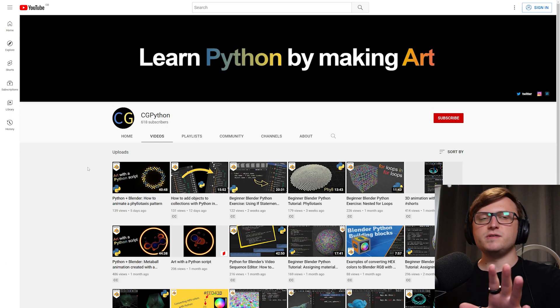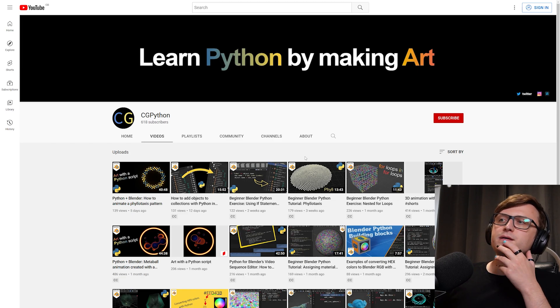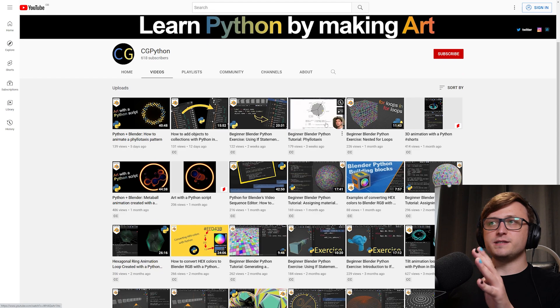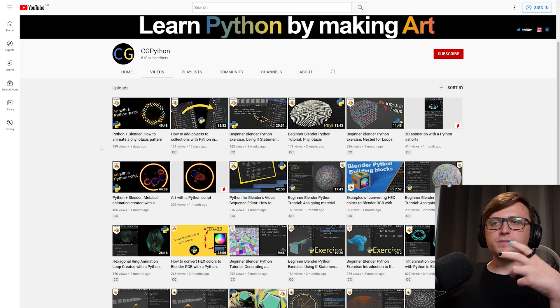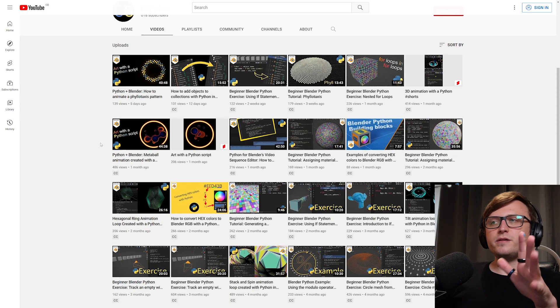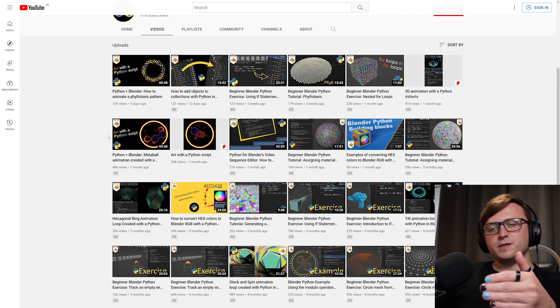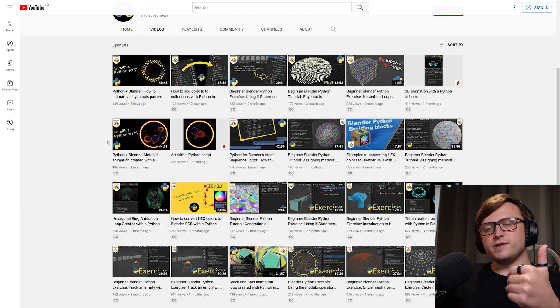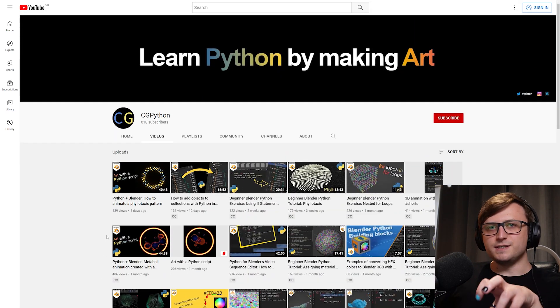Moving on, we're going to take a look at a relatively small channel called CGPython. This channel is run by Viktor Stepanov, and it's basically exactly what it says in the title: learn Python by making art. It's quite a wide variety of nicely made videos showing you how you can create artwork in Blender using Python. I know there is a demand for this type of content, and one of the things most tutorial makers do is produce one or two Python videos and then leave it for ages, which is a bit disappointing. Python videos are a bit harder to market.